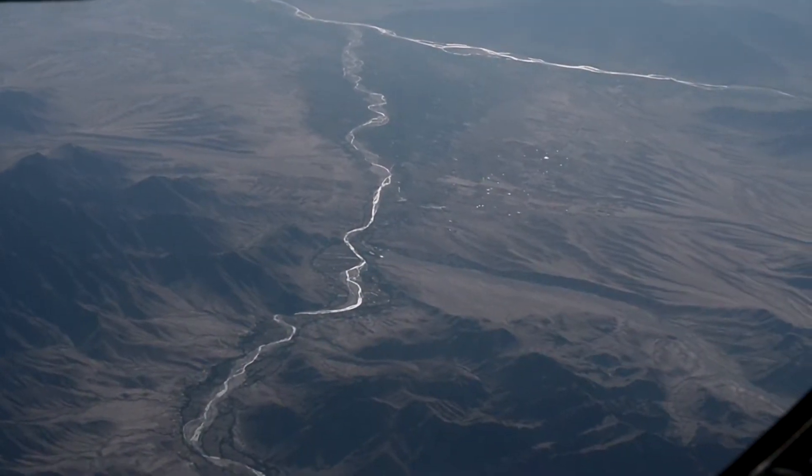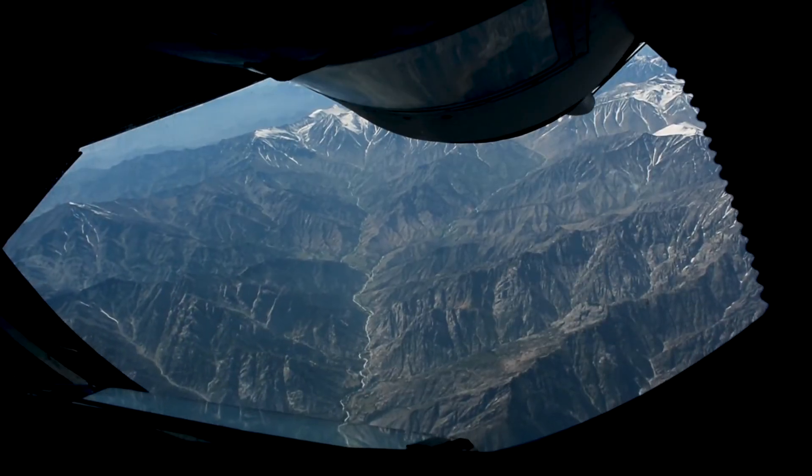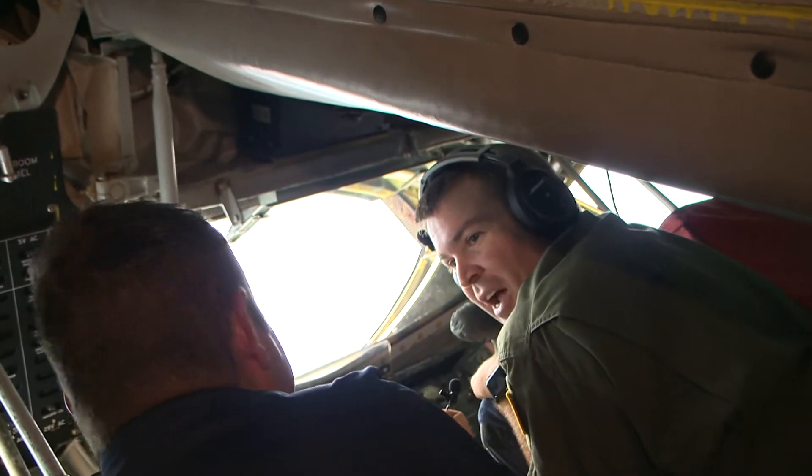Looking out the back windows of a KC-135 Stratotanker, the views are breathtaking. This is probably one of the best office views I think anyone could have.